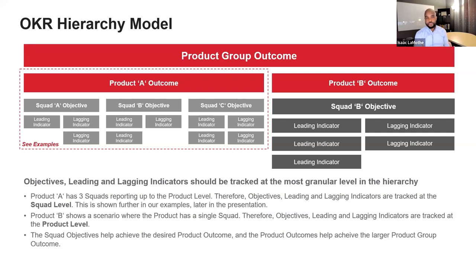For example, Product A has a specific outcome, and the squads within that product may be focused on specific problems to solve to achieve that outcome, all measuring leading and lagging indicators instrumental to achieving it. They have clear visibility and connection to their objectives, key results, and the outcome that sits above — how you would structure teams and squads to support achieving the outcome and the objectives they're supporting.